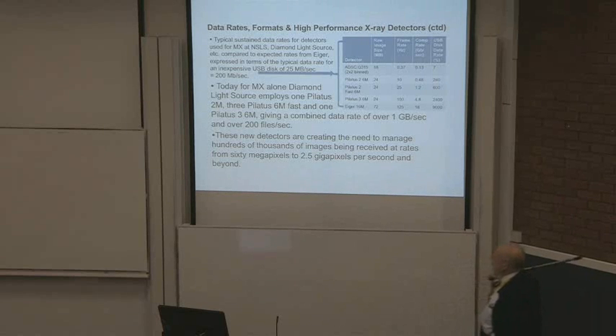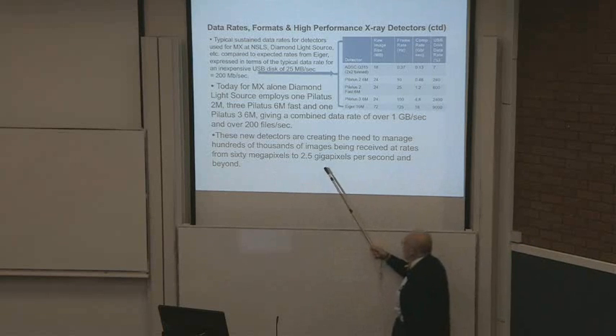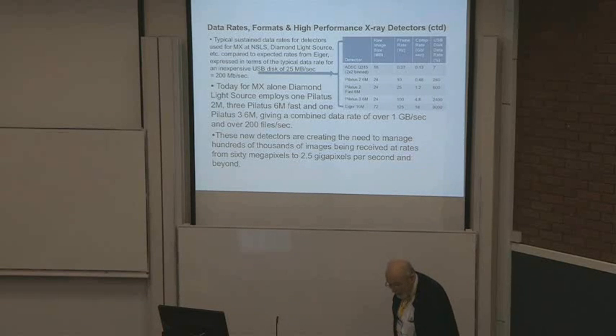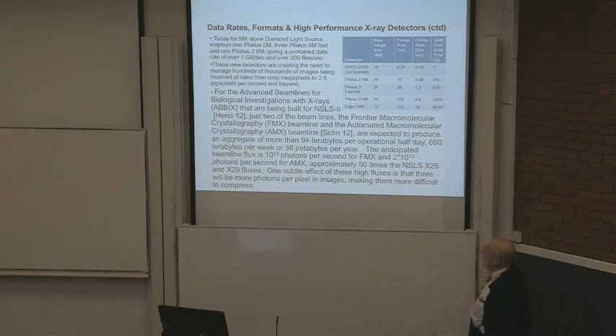These new detectors are creating the need to manage hundreds of thousands of images being received at rates from 60 megapixels to 2.5 gigapixels per second and beyond. It's the beginning of the problem, not the end. If we don't start thinking now, we won't deal with it properly.